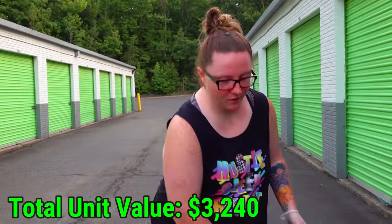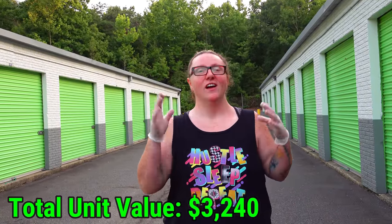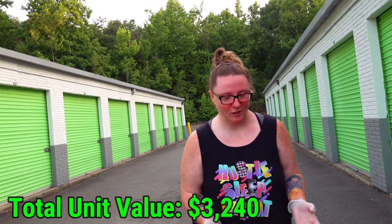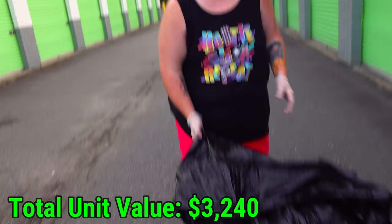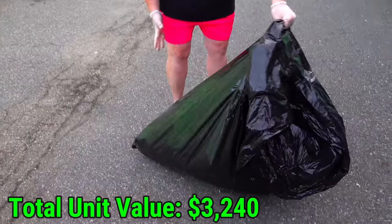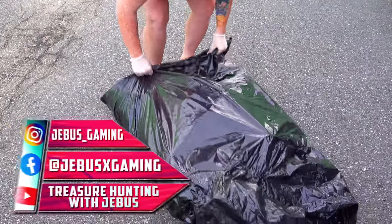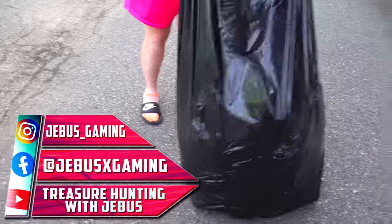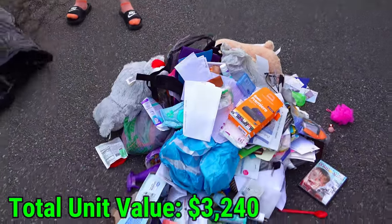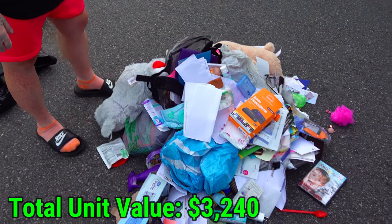I pulled this bag out and it looks like a bunch of randomness. He thought it was all trash but I think there might be something in there so I'm just going to dump it out. I feel like I'm going to create way more work for myself but I can't see the bottom of this thing. You know what that looks like to me? Garbage.